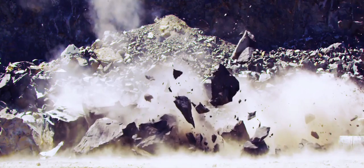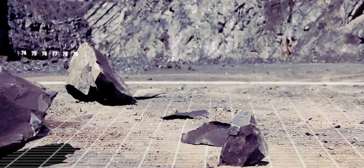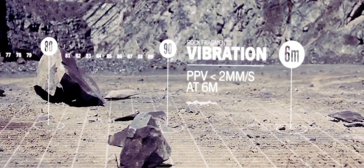It's powerful enough to create free-face, yet because it doesn't detonate, there's no shockwave, so there's minimal damage to the surrounding rock, equipment and infrastructure. The phenomenally low levels of vibration also make Autostem the perfect device for inner-city and underwater blasting.